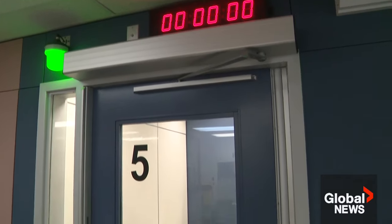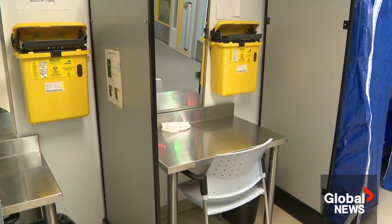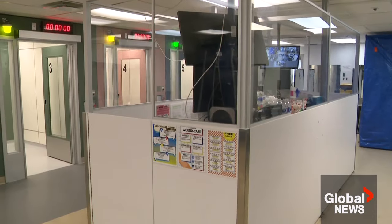The rooms share space with seven supervised injection booths. There were 1,200 visits last month with five overdoses. No one has died here. But numbers show deaths from injections are declining while smoking is increasing. We were addressing injection but we were failing to address the smoking and inhalation of the drugs. The site hopes to change that.